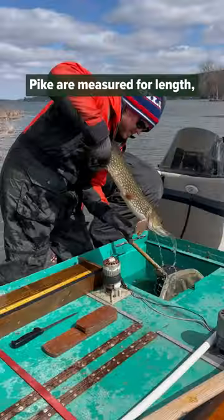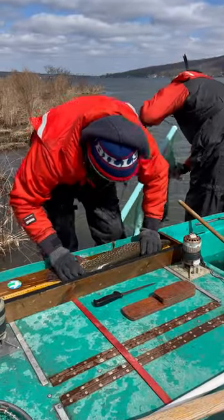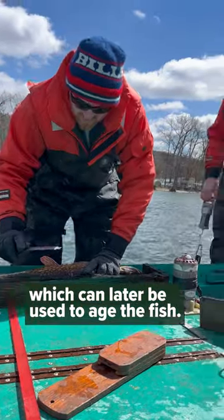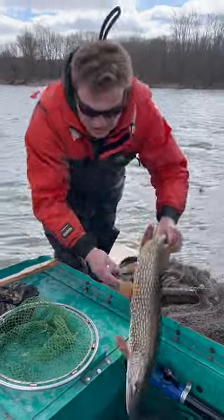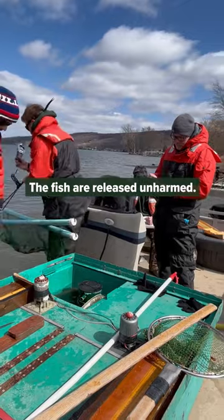For all fish we'll take lengths, but for northern pike and walleye we'll also take weight. We'll take scales which we can later use to age the fish, and we'll determine the sex of each fish we catch as well. Once we've collected all that data, we will release the fish unharmed.